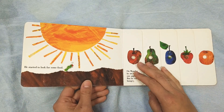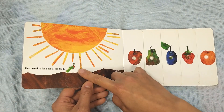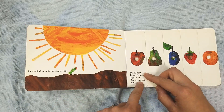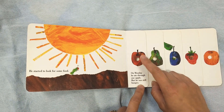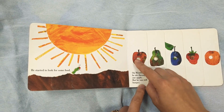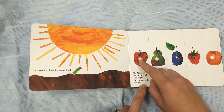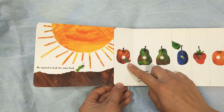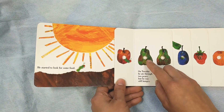He started to look for some food. Here he goes, under the sun. He's looking for food. On Monday, he ate through one apple. One apple. But he was still hungry. Here he comes.